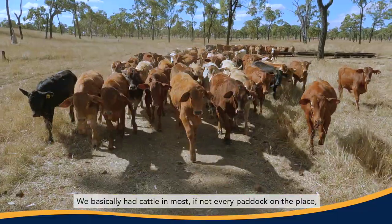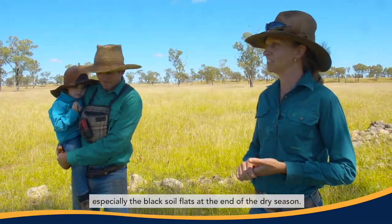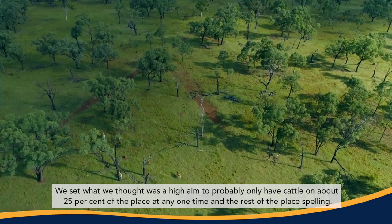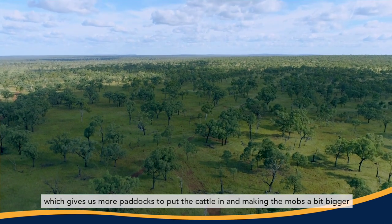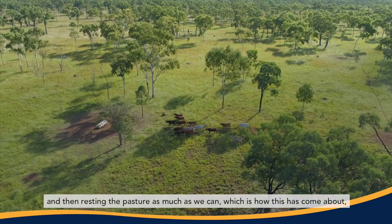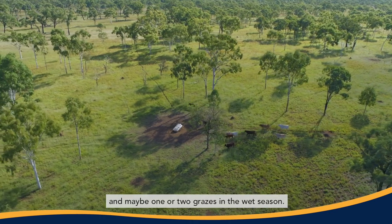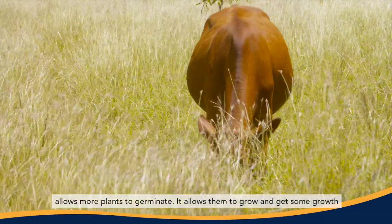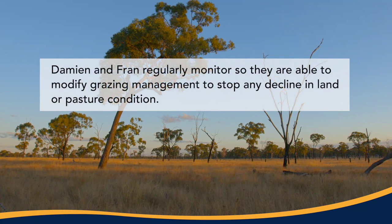We basically had cattle in most if not every paddock on the place, and there was a lot of bare ground, especially the black soil flats at the end of the dry season. We set what we thought was a high aim — to only have cattle on about 25 percent of the place at any one time with the rest spelling. We've gradually worked towards dividing some paddocks up, making the mobs bigger, and resting the pasture as much as we can. Maybe one or two grazers in the wet season — that spelling in the wet season allows more plants to germinate and grow so that when the cattle do come in and graze, the plants can still photosynthesize.